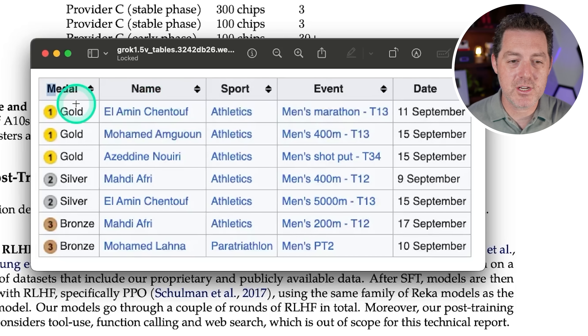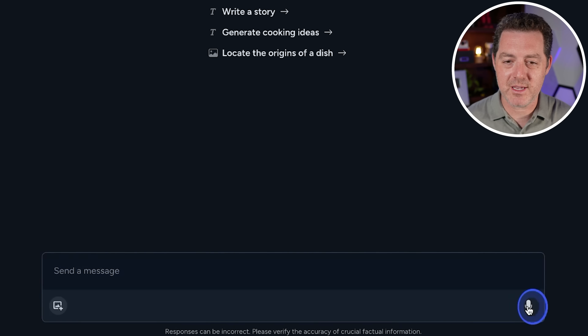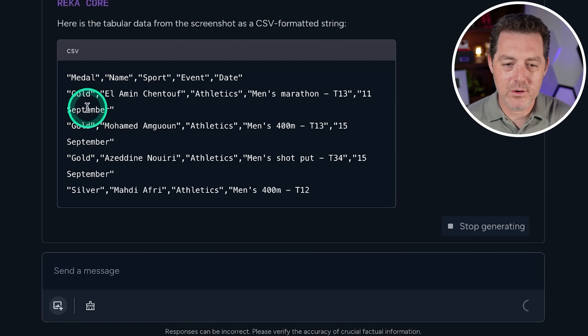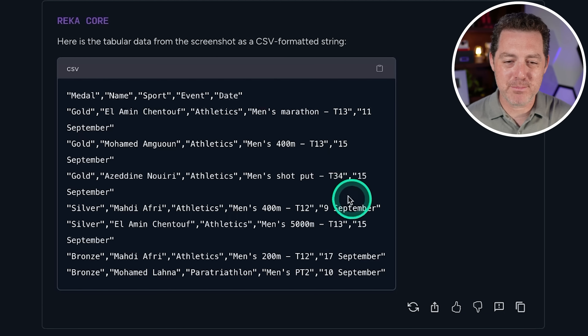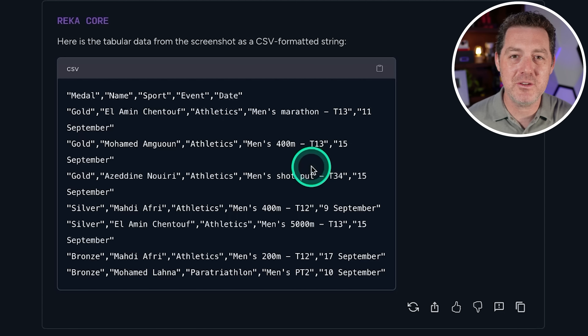Next, I have a screenshot of a table with different columns and rows, and I asked it to simply convert it to a CSV. The model returned the tabular data with headers: medal, name, sport, event, and date — perfectly formatted. That is a complete pass. This is such a good use case for multimodal AI.